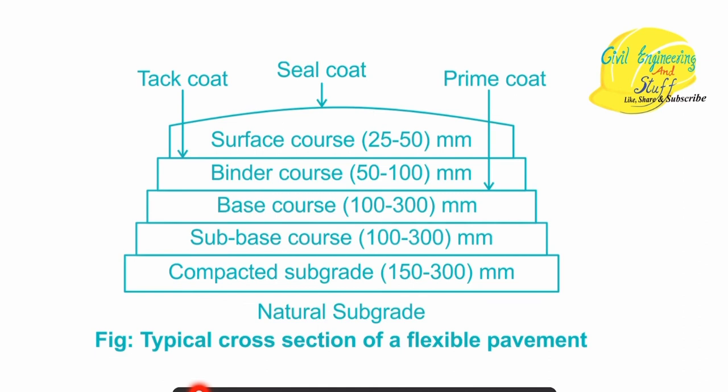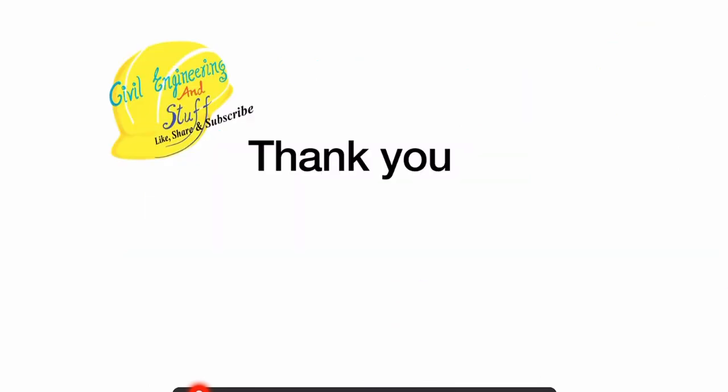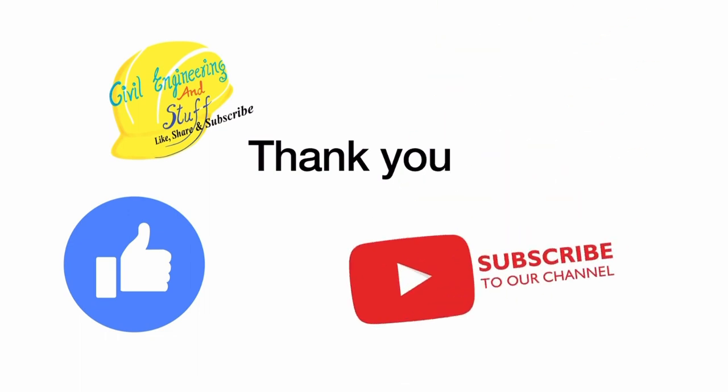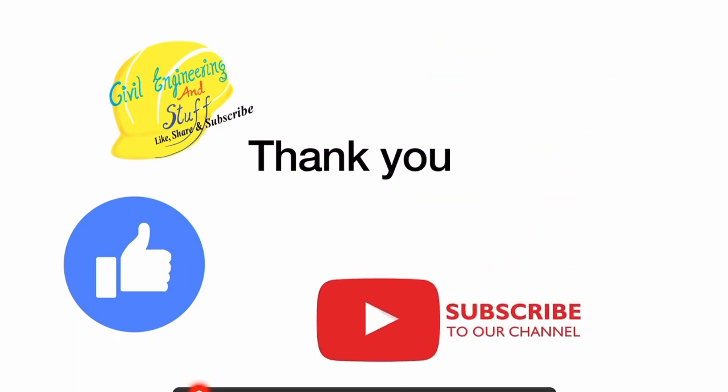I hope with this short video it is very clear what is the difference between prime coat, tack coat and seal coat. If you feel the video was useful to you, make sure you like the video and do consider subscribing to the channel for more videos related to civil engineering. Press the bell icon for regular notifications. Thank you so much for watching. Have a nice day.